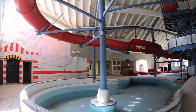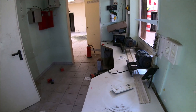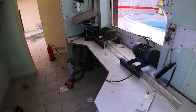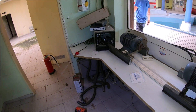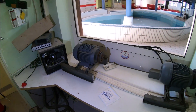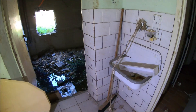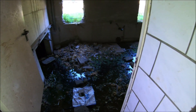Das Schwimmbad ist recht bekannt in der Szene, also nichts Unbekanntes oder dergleichen. Ich habe schon öfters hier vorgestanden, fand es eigentlich nie wirklich interessant. Aber ich dachte mir, vielleicht wollte ich das doch mal so sehen — und als Video zwischendurch ist es auf jeden Fall was.